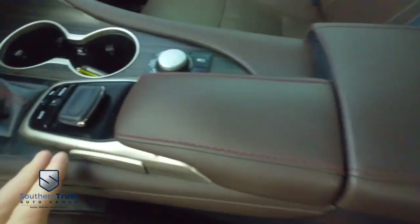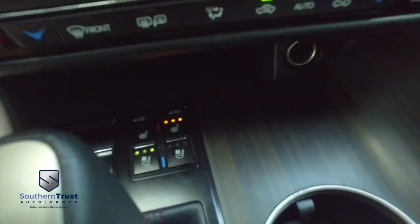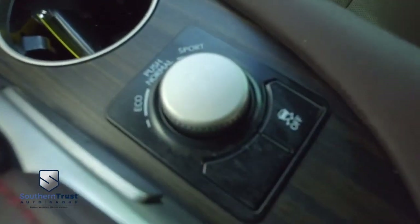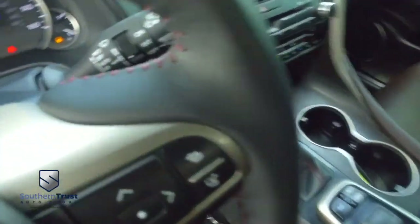There's your USB auxiliary port, and here's your menu selector. There's your heated and cooled driver and passenger seating — cold winter nights, keep it toasty; hot summer days, keep it nice and cool. Cup holders, there's your sport and eco drive modes. Wow — multifunctional steering wheel with cruise control.